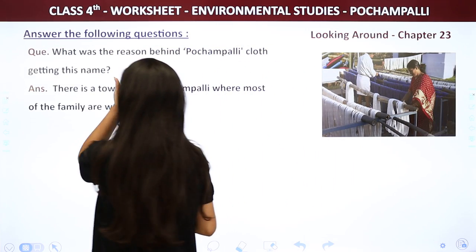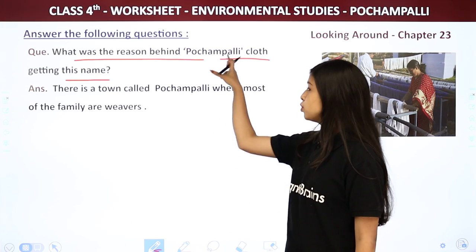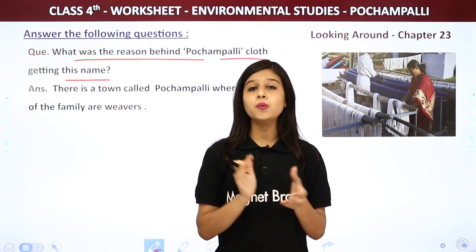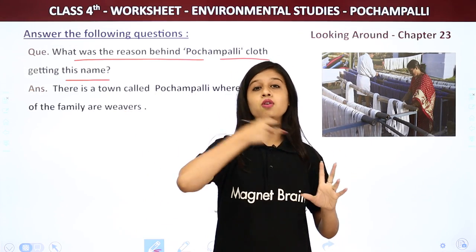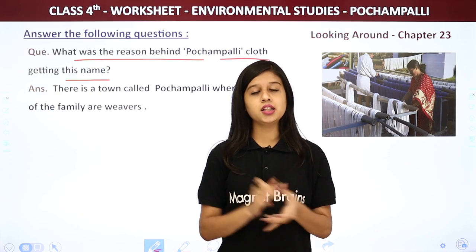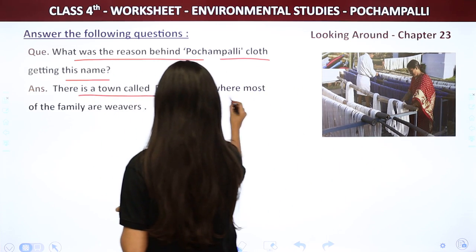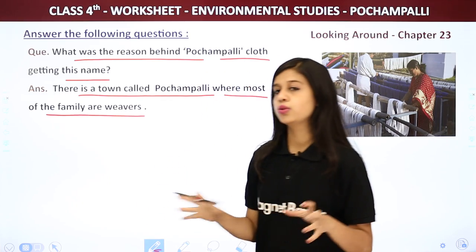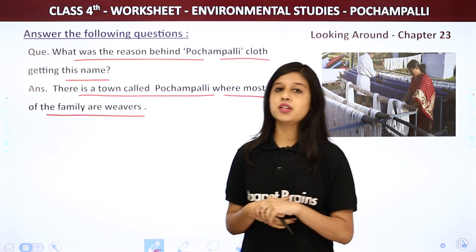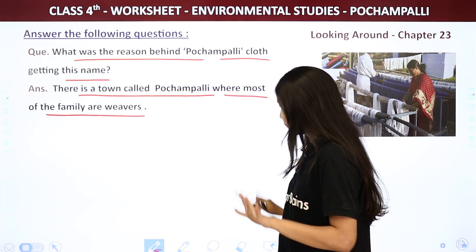Now move to answer the following questions. First: What was the reason behind Pochampali cloth getting this name? There is a town called Pochampali where most of the families are weavers. They make these saris, so the cloth was named after the town — Pochampali.